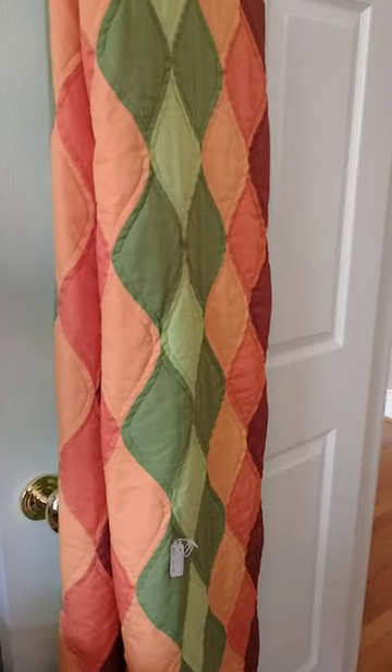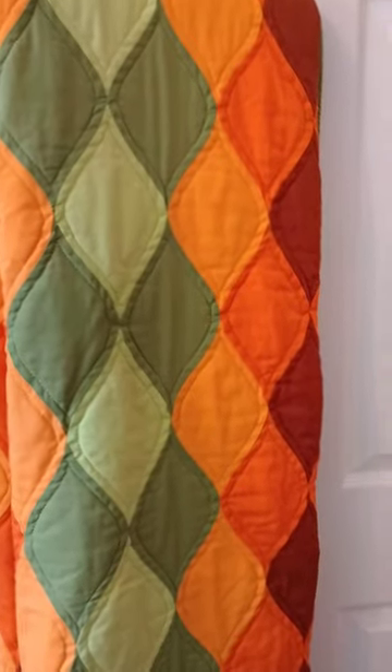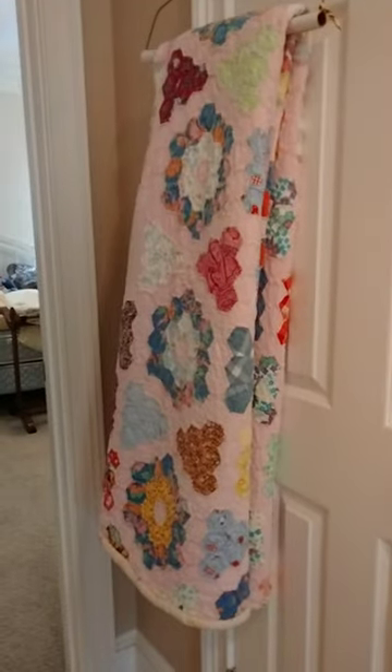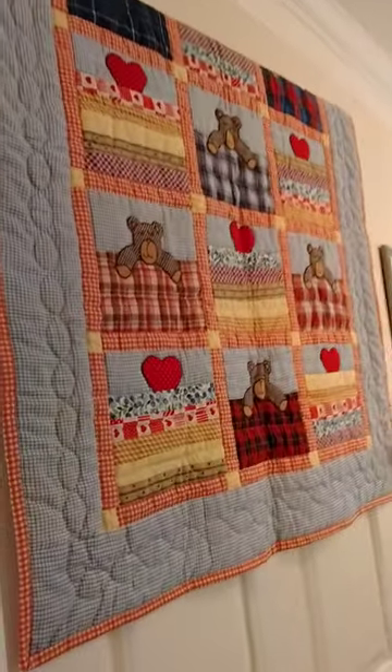Another hand-stitched quilt in some very lovely colors. Going down the hall, this quilt is also hand-stitched.